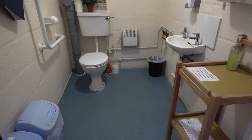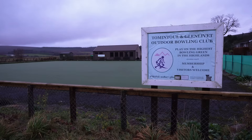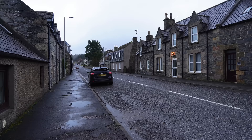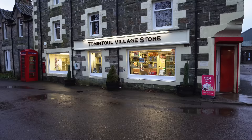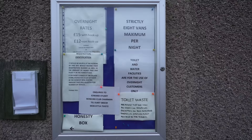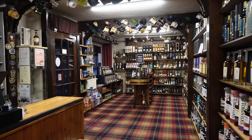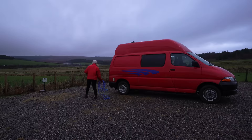Here's the campsite bathroom — there's a tap outside but it's turned off in winter, so you can use the tap inside for drinking water. I made it to the highest village in the Highlands! I went to the village shop to pay since I had no cash for the honesty box — it was £15 for electric hookup, or £12 without. Then I headed to the Whiskey Castle, which has a great selection according to Google reviews. I picked up the Tomintoul whiskey — a Speyside whiskey from the nearby distillery — to try later.